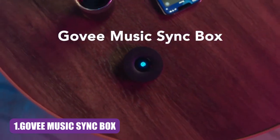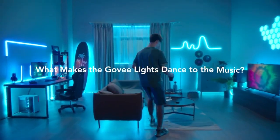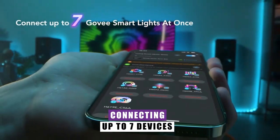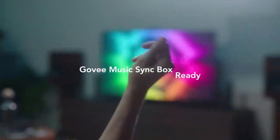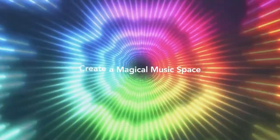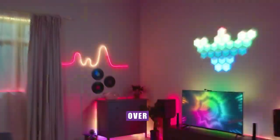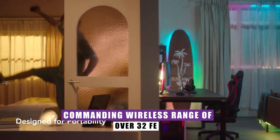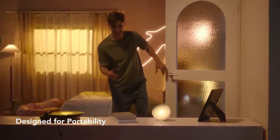Govi Music Sync Box. This ingenious gadget lets you orchestrate a dazzling home concert experience by connecting up to seven devices simultaneously. Designed to harmonize seamlessly with Govi light sources, the sync box boasts an impressive battery life, keeping the party vibes alive for over 50 hours on a single charge. With a commanding wireless range of over 32 feet, you're free to mingle and groove without missing a beat.